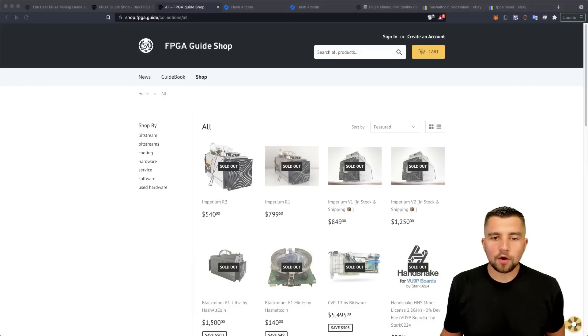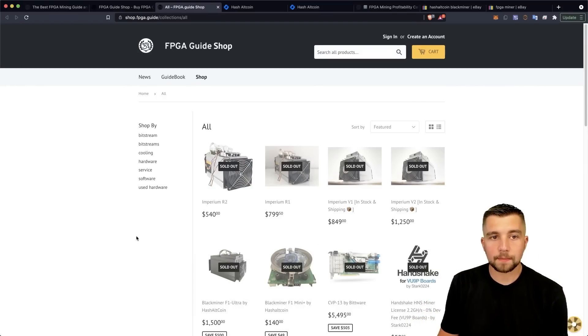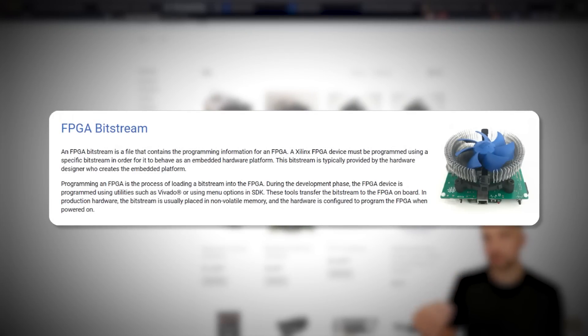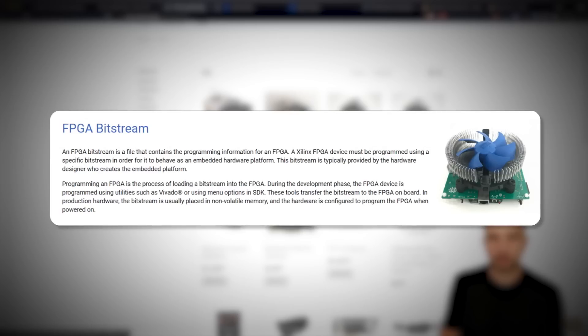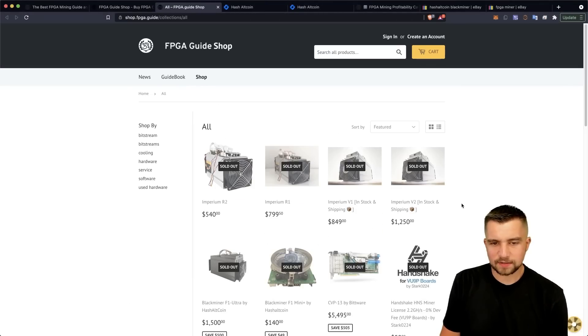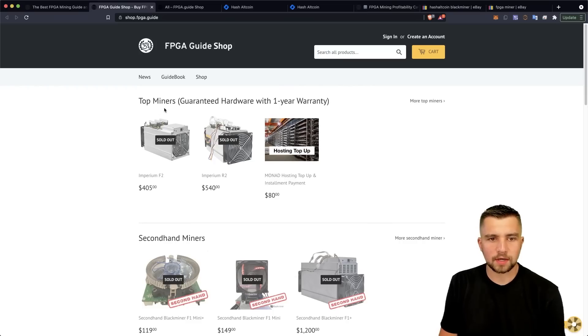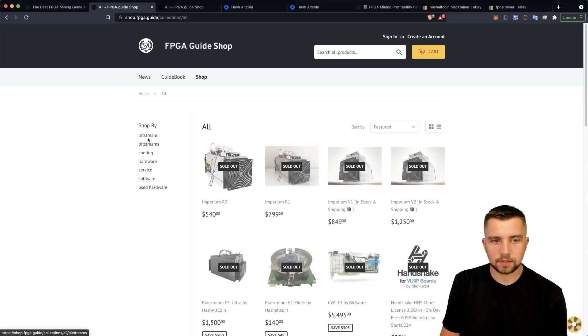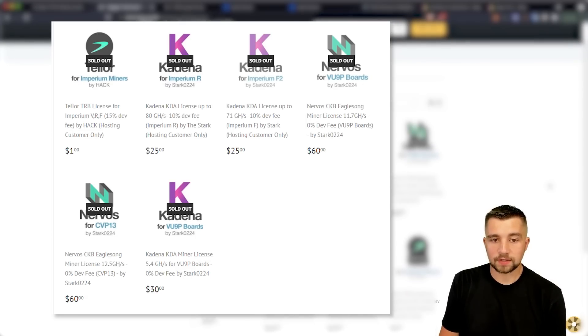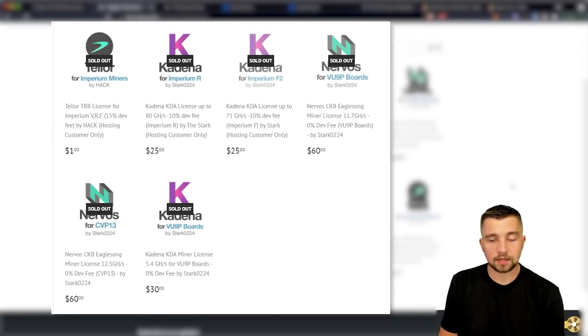FPGA mining used to be all the rage, but when I go to one of the most popular FPGA sites out there — a hub for bitstreams, which power FPGA miners (field programmable gate array is what that stands for) — it's all sold out. And it's not like it's a cryptocurrency bull run; these shops basically folded. There are bitstreams because Nervos used to be mined with FPGAs, same with Handshake and Kadena, but these algorithms are now dominated by ASIC miners.